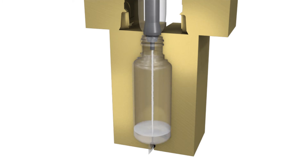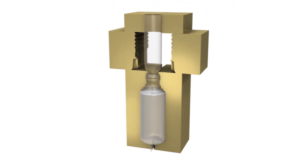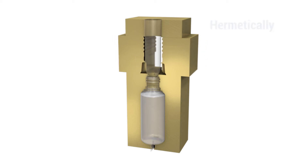Now sterile product can be metered into the containers through fill nozzles. Finally, sealing molds close the containers to form the tops and hermetically seal.